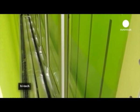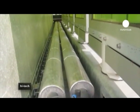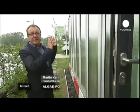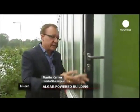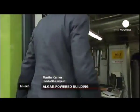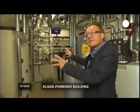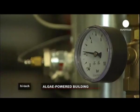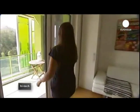The motor is microalgae and the principle is photosynthesis. Heat is produced here in this facade by the bioreactors, then it is stored before being redistributed. The heat is used to power this central system supplying heating and hot water. The building therefore effectively heats itself.